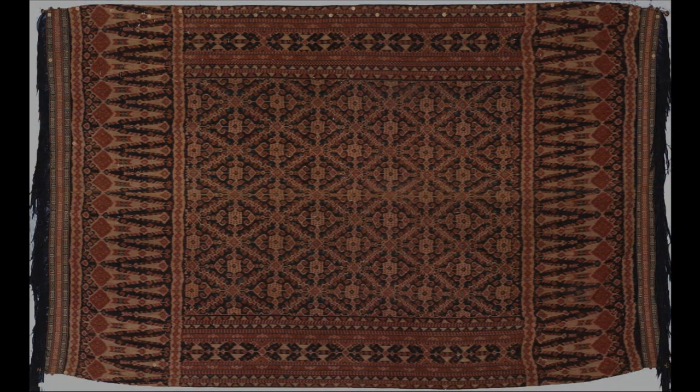The third cloth is a man's hip wrapper or shoulder cloth called a hingi from Kapunduk village in Sumba in eastern Indonesia. It's of late 19th century date. Again, it is cotton and patterned with warp ikat.